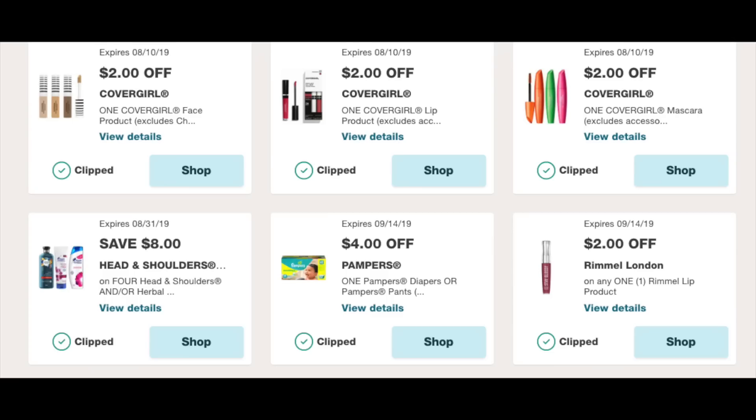Hey guys, Running Kimono here. We're going to go through different load coupons that you should probably be loading to your store cards this morning. We are in the Walgreens app right now in the coupons folder.